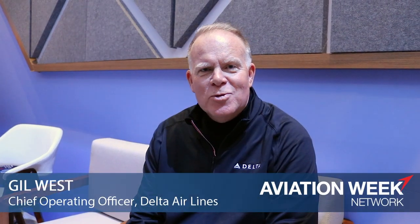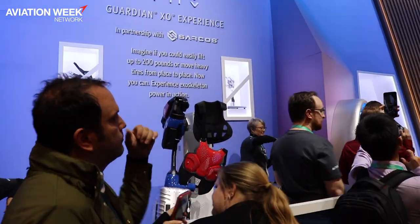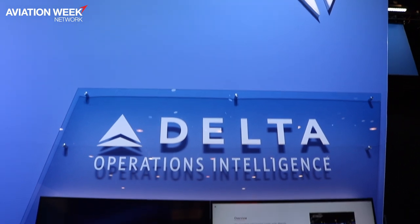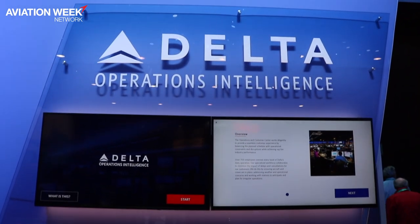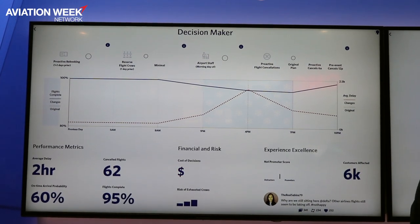Delta's at CES displaying a couple of innovative technologies that we're in the process of developing and rolling out. First, a great example of the use of artificial intelligence and machine learning in our optimizer simulator tools that we use to manage regular operations and really optimize our customer experience.